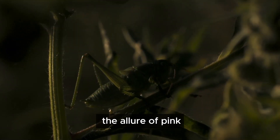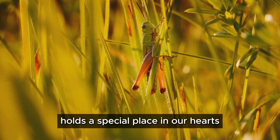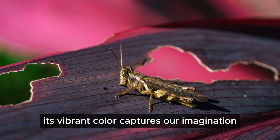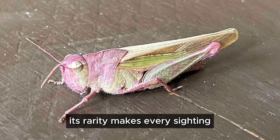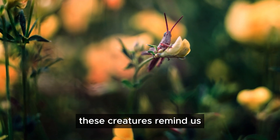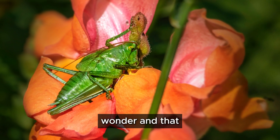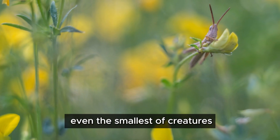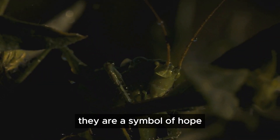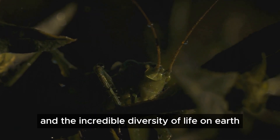The pink grasshopper holds a special place in our hearts for many reasons. Its vibrant color captures our imagination, and its rarity makes every sighting a treasured memory. These creatures remind us that the natural world is full of wonder, and that even the smallest of creatures can possess extraordinary beauty. They are a symbol of hope, resilience, and the incredible diversity of life on earth.